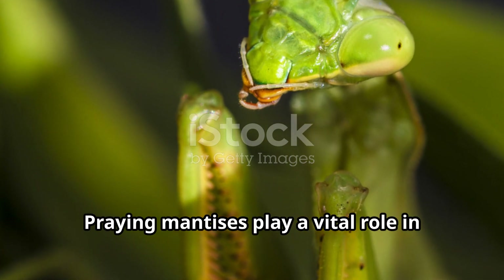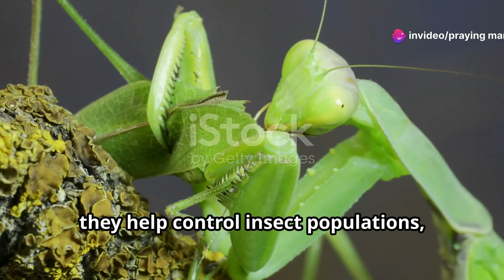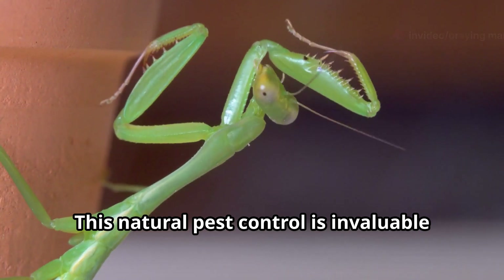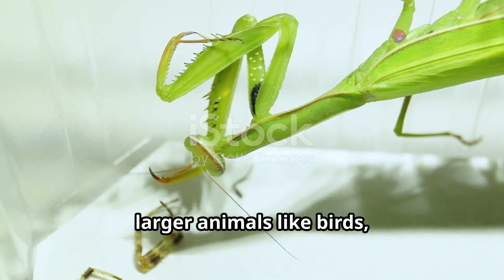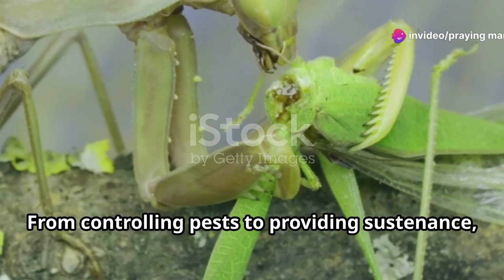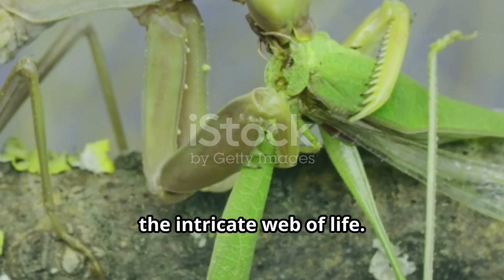Praying mantises play a vital role in maintaining healthy ecosystems. As voracious predators, they help control insect populations, keeping pest species in check — natural pest control that is invaluable for farmers and gardeners alike. Their presence in the food chain also makes them an important food source for larger animals like birds, reptiles and amphibians. From controlling pests to providing sustenance, praying mantises are essential threads in the intricate web of life.